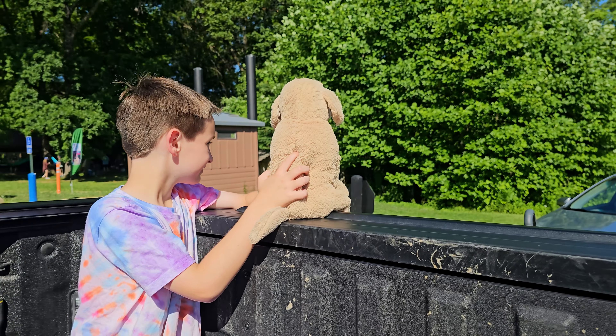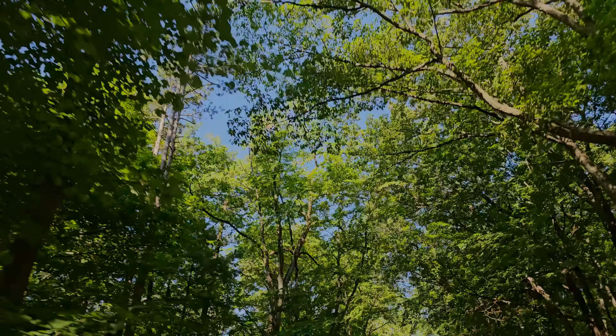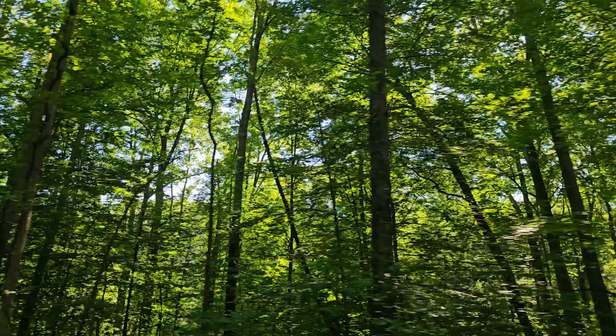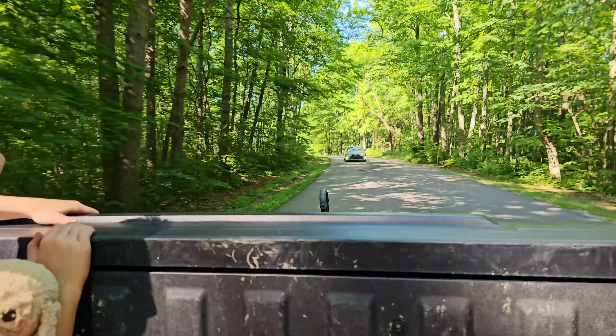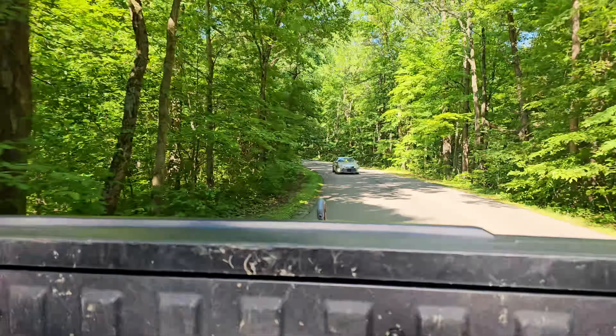I'm not sure which Camp Chronicle this is — I kind of lost track. It's like nine or ten or something like that. But we're here again for the Genesis Camp Out. It is like 90 degrees out here. It's really hot.